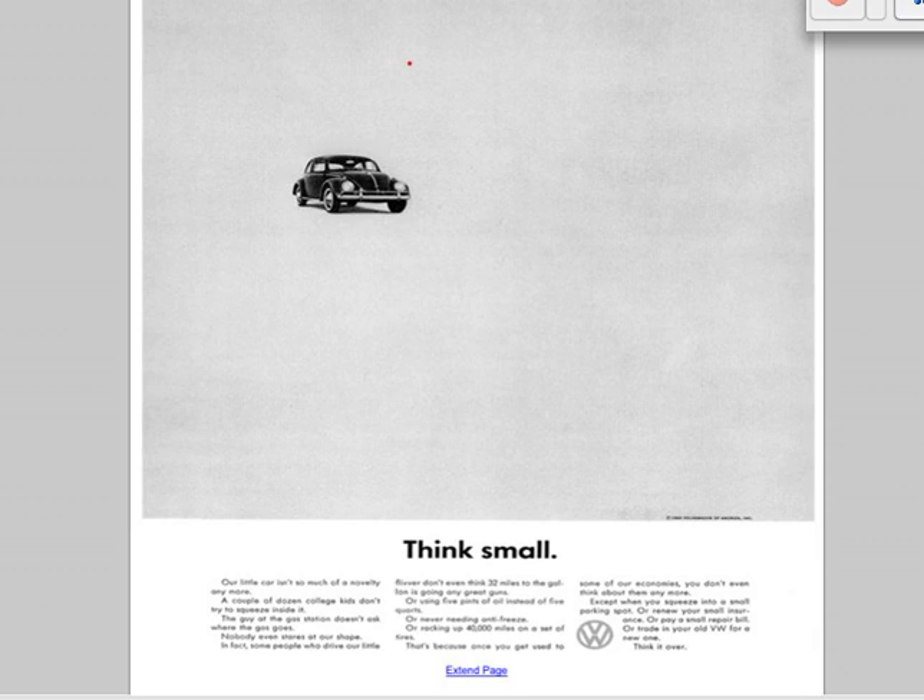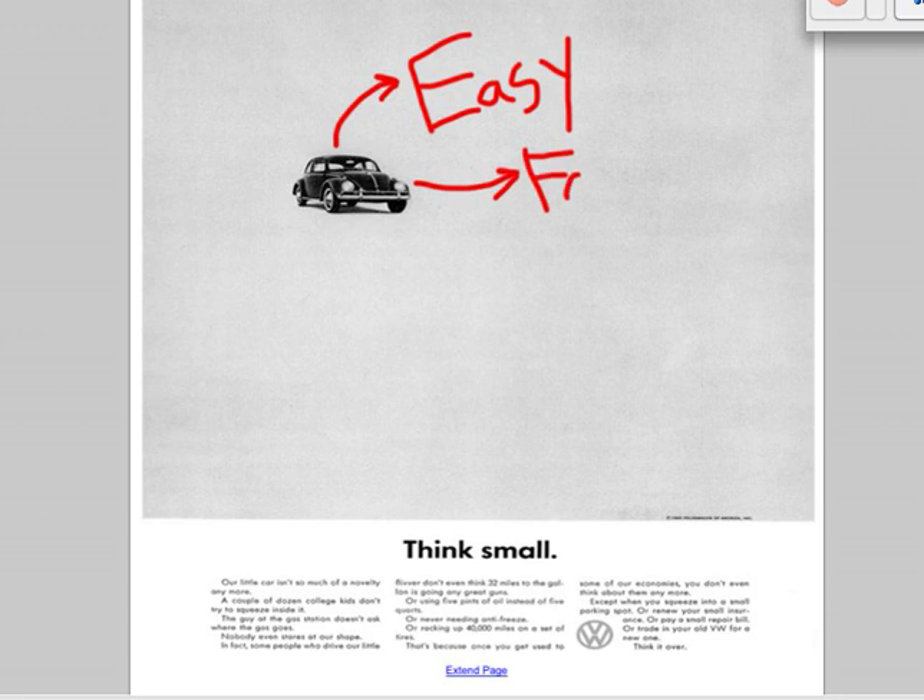We'll buy it for a few reasons. One — it's easy. If I know your stuff, I'll buy it. So if I know that the Volkswagen Beetle is an option for my automobile, perhaps I'll buy it because it's easy. Also, the process will be fast — both on the selling end and the buying end — if I'm already familiar with the product.